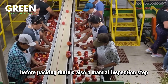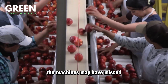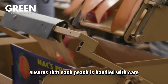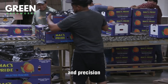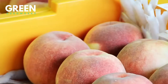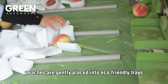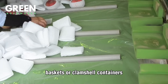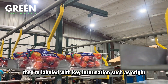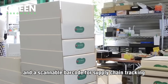Before packing, there's also a manual inspection step where trained workers double-check for any imperfections the machines may have missed. This blend of automation and human oversight ensures that each peach is handled with care and precision. Peaches are then gently placed into eco-friendly trays, baskets, or clamshell containers, depending on the retailer's needs. They're labeled with key information such as origin, variety, weight, expiration date, and a scannable barcode for supply chain tracking.